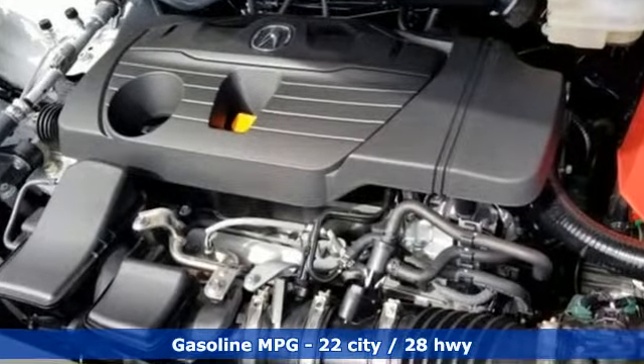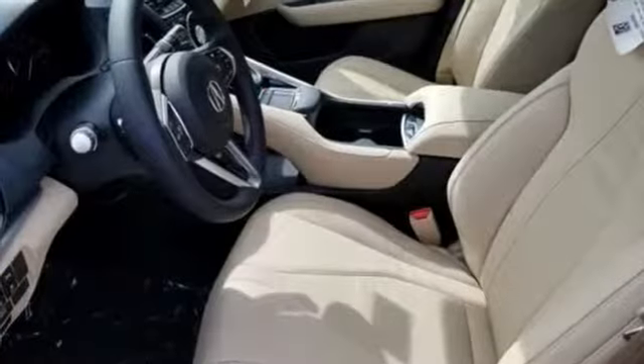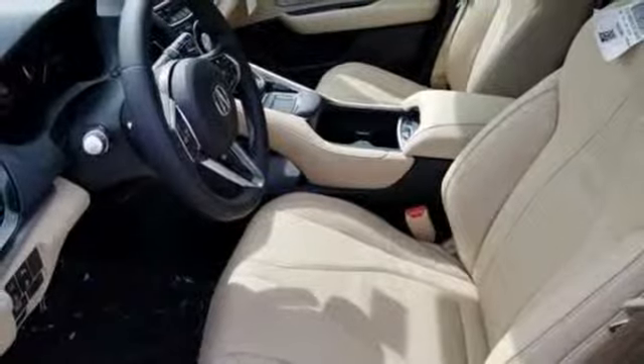Streaming audio, power heated mirrors, front heated leather sport seats, auto dimming rear view mirror, doors and push button start proximity key.